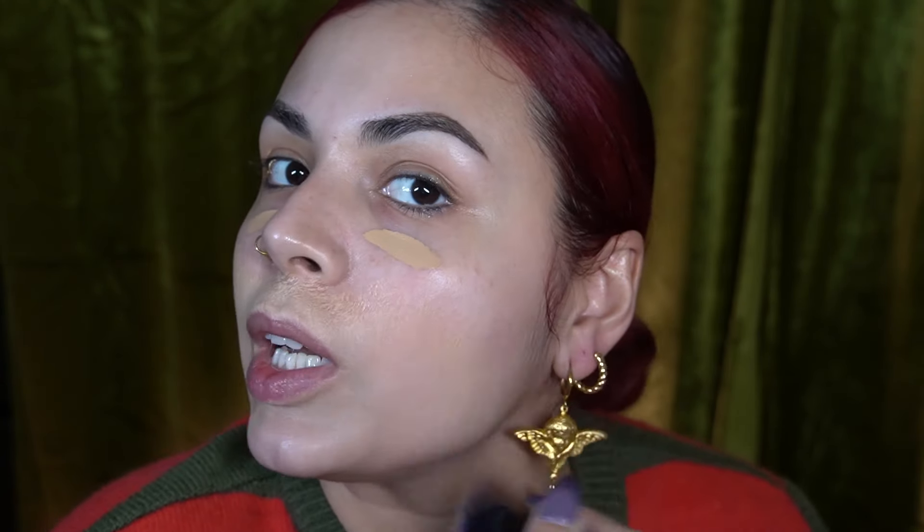Then I'm going into my Givenchy Prism Libre skin-caring matte foundation — this is one of my top foundations for all of 2023 and it'll be in my favorites video. If you have dry or normal skin and you're looking for a foundation that is matte, not too dewy, and doesn't feel heavy, this is for you. I'm going in with my 81 brush — it's great for creams and bronzers.